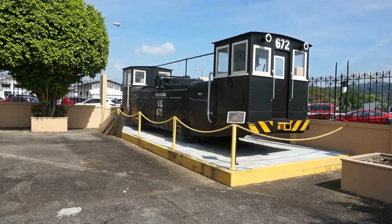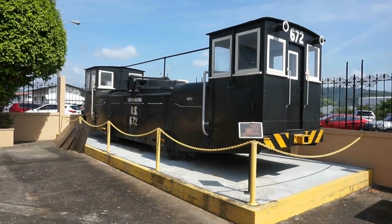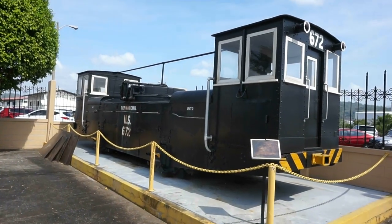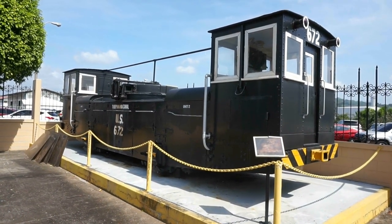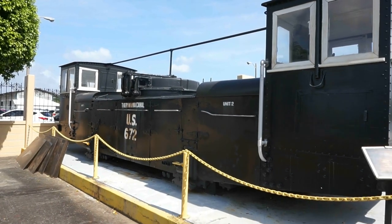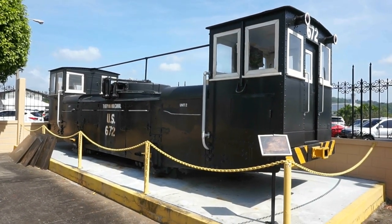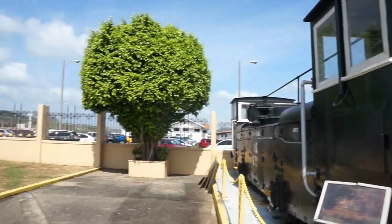Here's one of the original locomotives that was used by the Americans in the beginning of the 20th century, after 1914 when the Panama Canal was completed. And as you saw in the first part of the documentary, there are new locomotives used now — and here is one that we can look at right there.